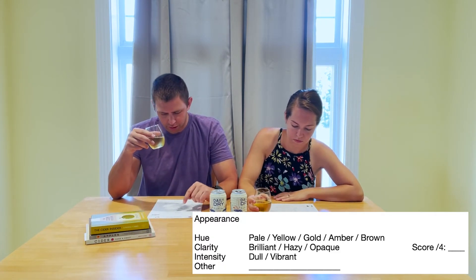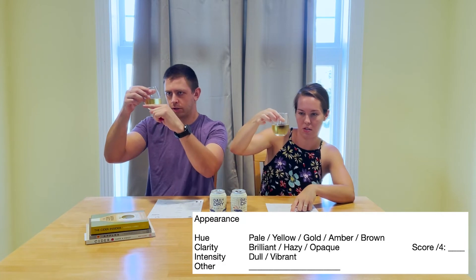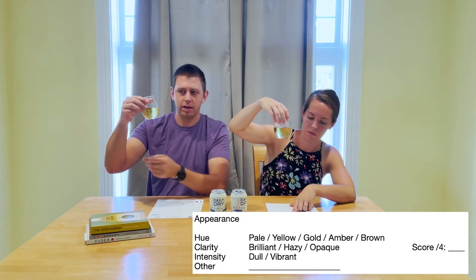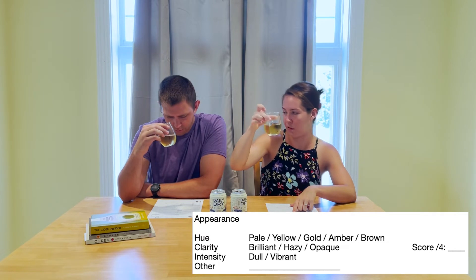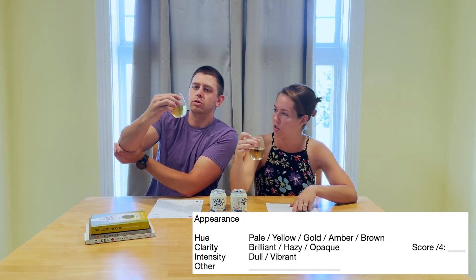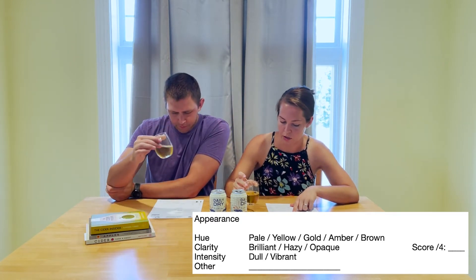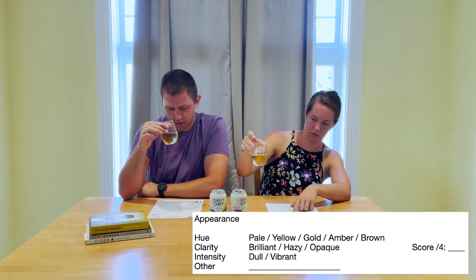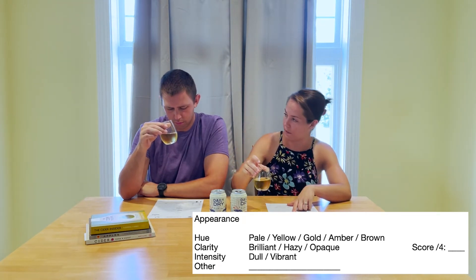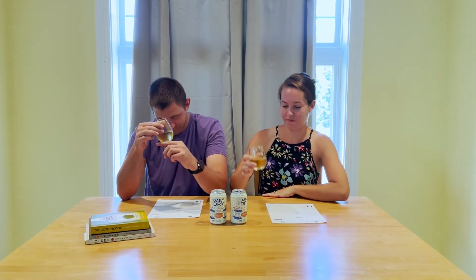Appearance: hue and clarity. For hue, they say pale, yellow, gold, amber, or brown. It's not super clear, but I don't mind — I don't think it needs to be clear. I don't think it's gold yet; I'm going to say it's yellow. I've seen paler colors before and definitely some darker ones too. For clarity — brilliant, hazy, or opaque — it's in between hazy and opaque. Brilliant is probably like you can see through it like a diamond. So, somewhere in the middle there.